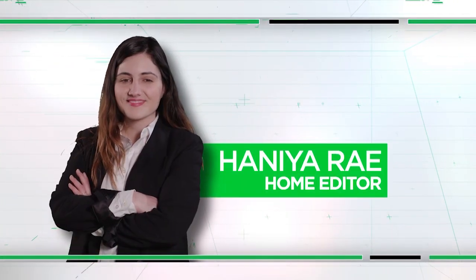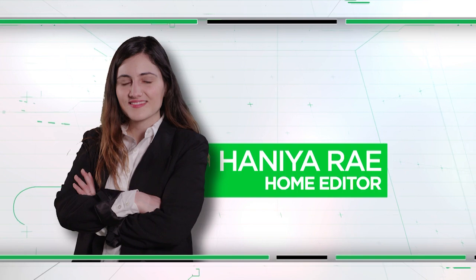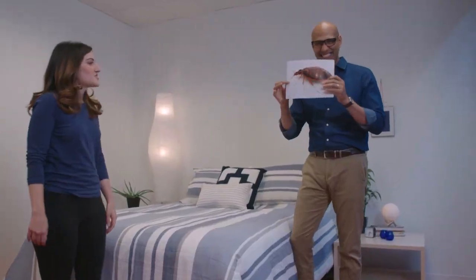This couple's experience is alarmingly common, according to Hunia Rae, who's written about these pests for Consumer Reports. They are creepy crawly little insects that look like this, and they are ready to feast on your blood.